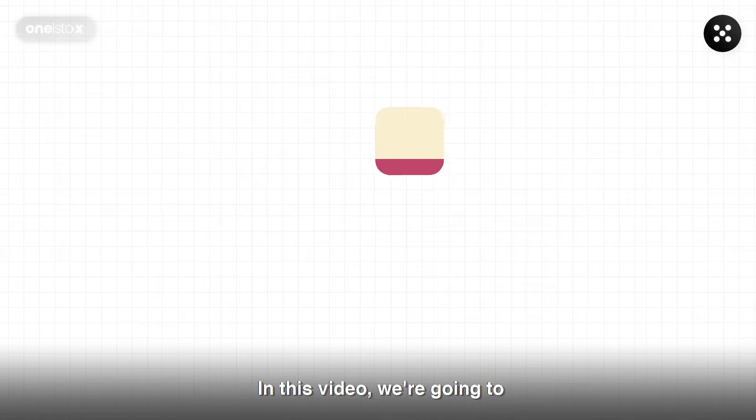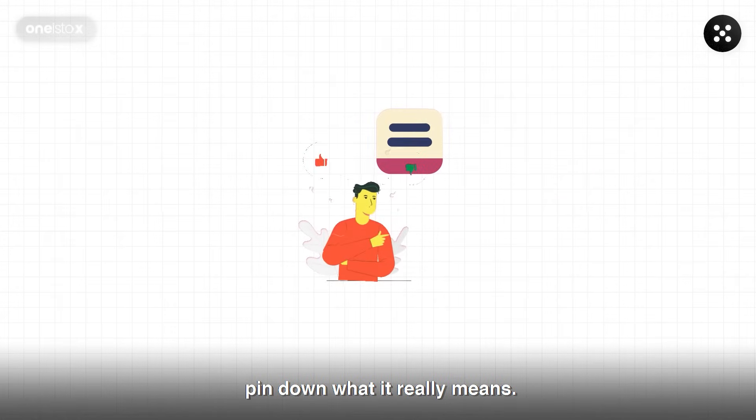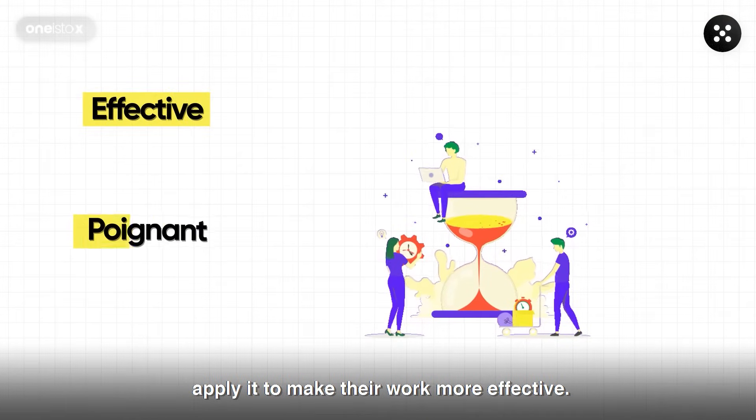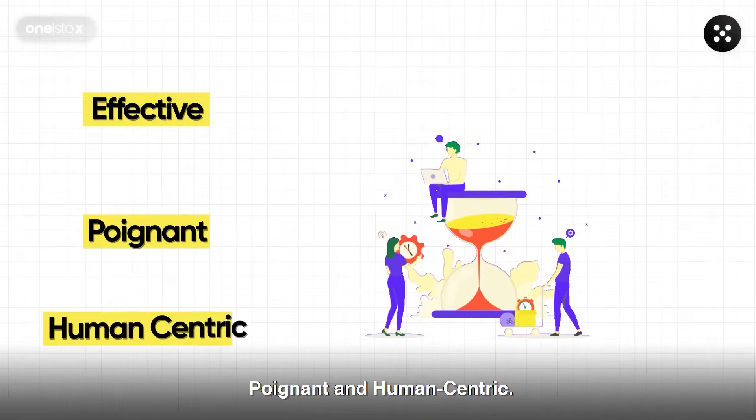In this video, we're going to pin down what design thinking really means. We'll also explore how young designers can apply it to make their work more effective, poignant, and human-centric.